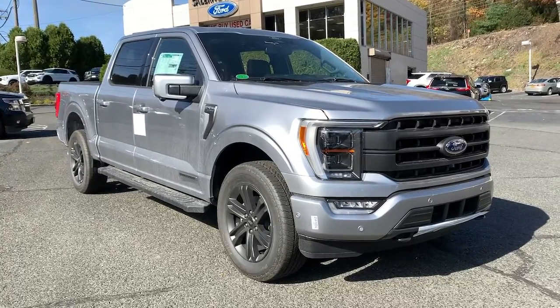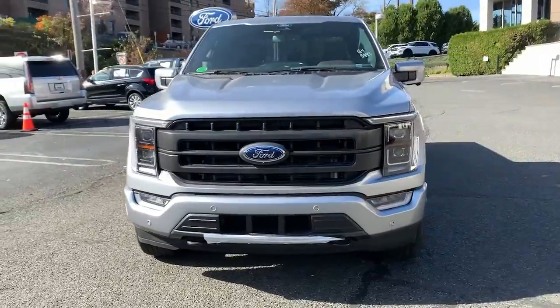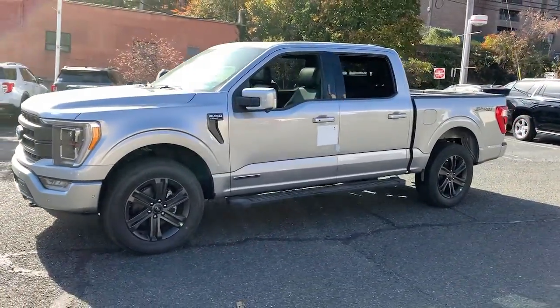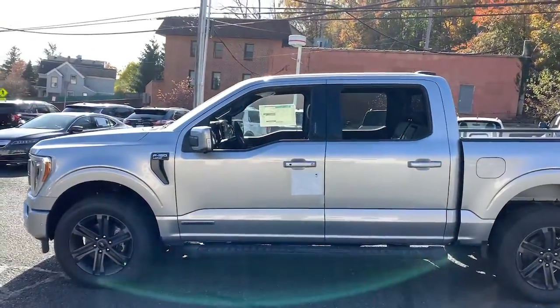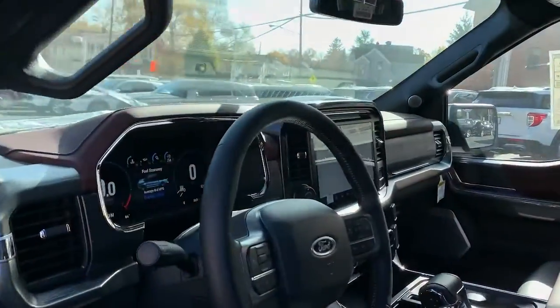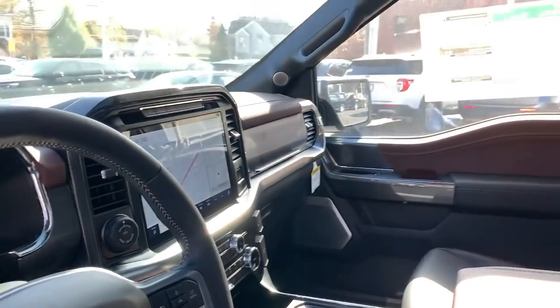Introducing the 2022 Ford F-150. Take a closer look at this full-size F-150. It's the light-duty pickup that leverages military-grade aluminum alloy and high-strength steel to produce class-leading towing and payload capabilities. What's more, available options let you customize its hard-working bed so you can be more productive than ever before.